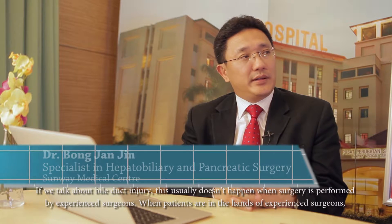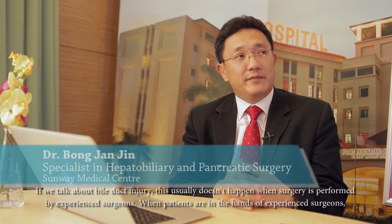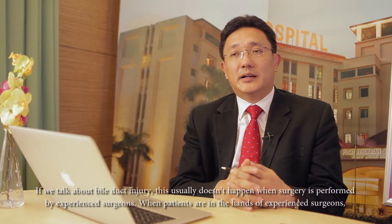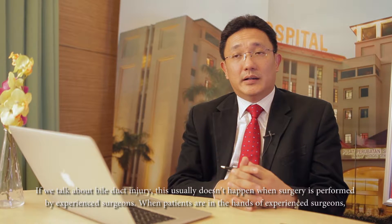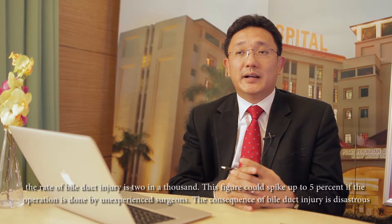I mentioned the dreaded bile duct injury before. Let me emphasize that it usually doesn't happen to experienced surgeons. In the hands of an experienced surgeon, the rate of bile duct injury is typically two in a thousand, so 0.2 percent.